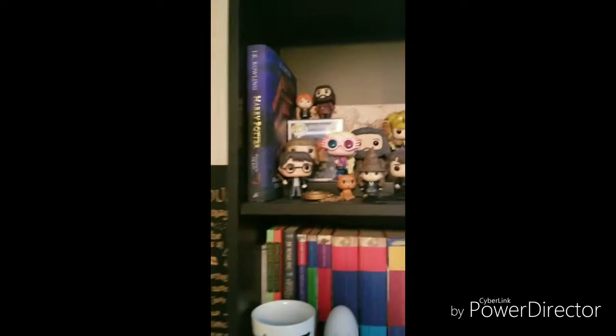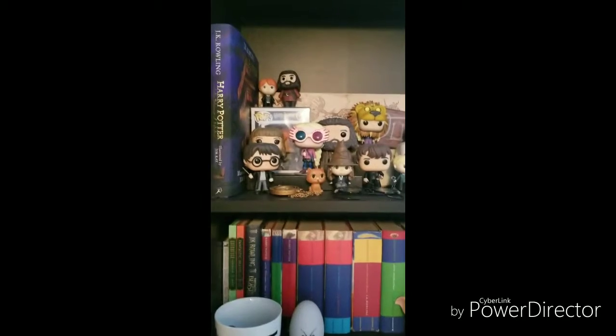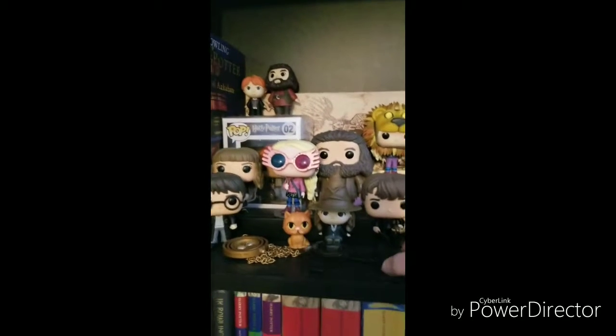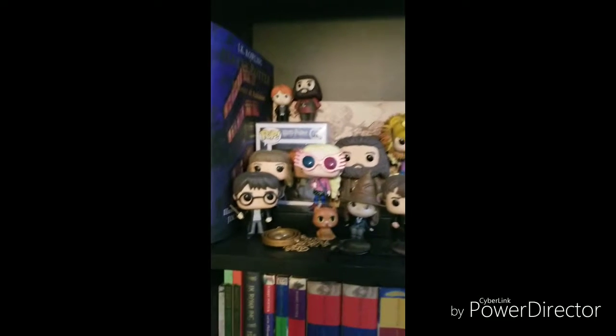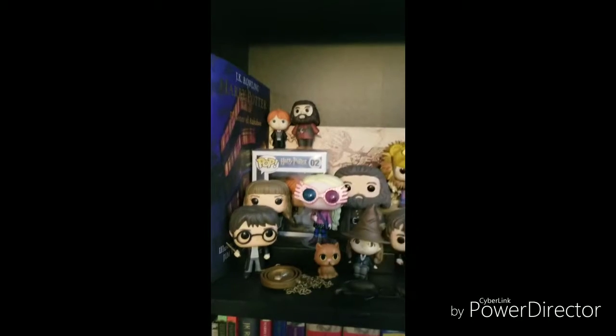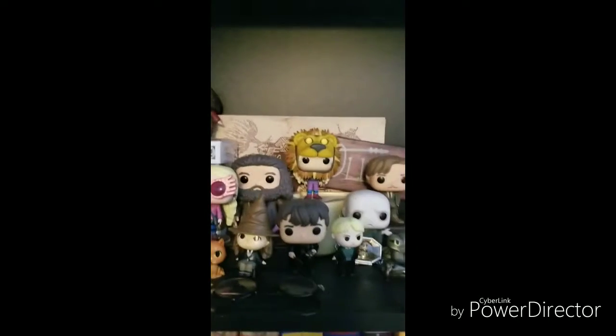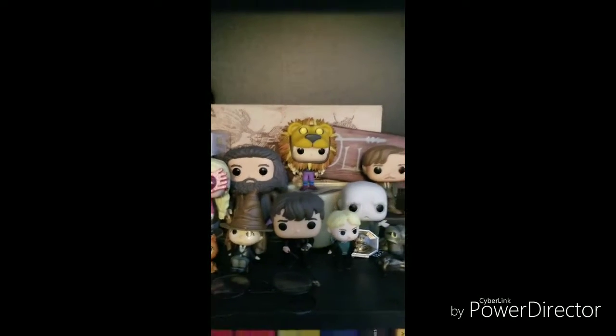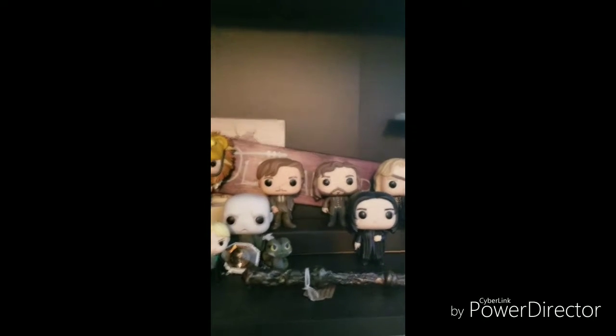Down here is my Harry Potter shelf. I'm probably not going to go into too much detail — maybe do a Harry Potter tour another day. I've got some Funko Pops, a pair of glasses that my mom got for me. I have Ron in his box — he is signed by Rupert Grint. The Marauder's Map, Trivial Pursuit, and I have a sign back there that says Ollivander's. I got it at a craft show.